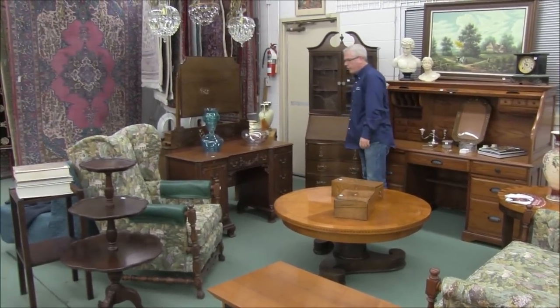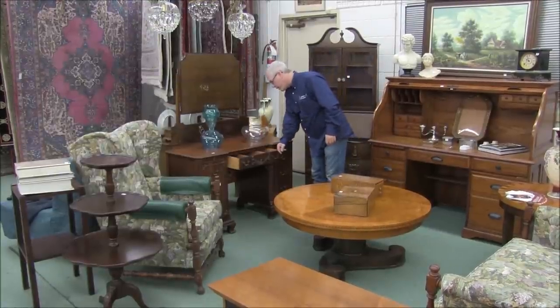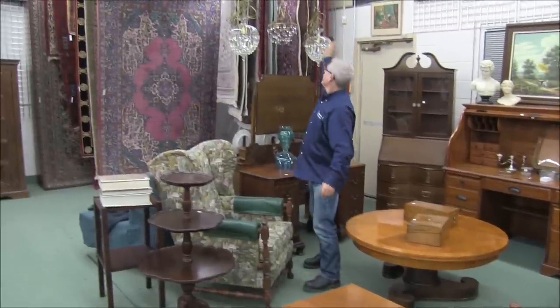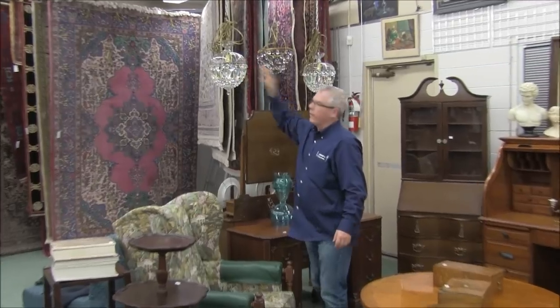Little drop front, Serpentine front Secretaire — nice quality on this one. I believe there's a brand name on this one; it's an excellent quality on this little knee hole desk. A couple of matching lamps, and you got this one thrown in with it. Nice quality crystal.